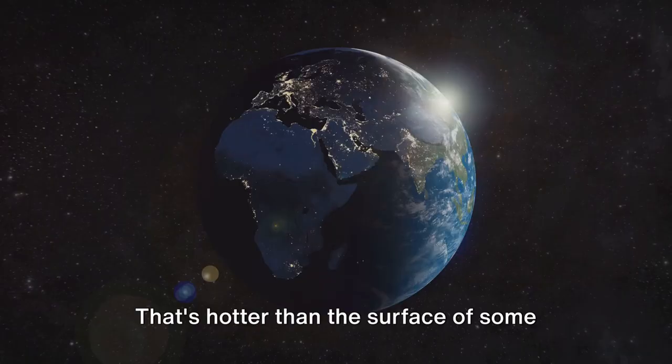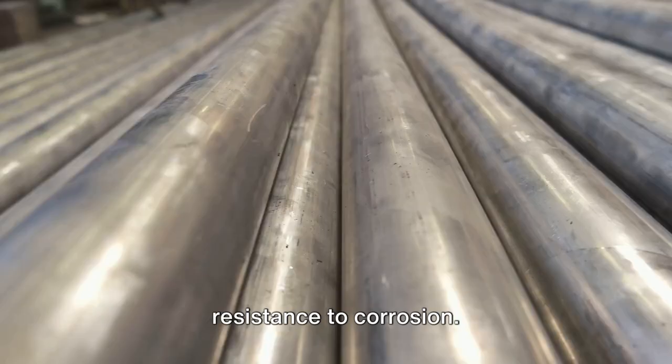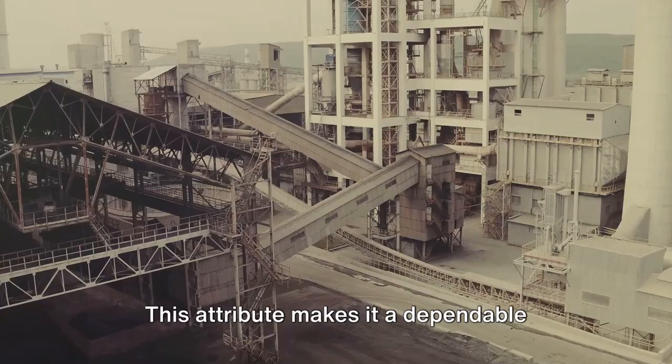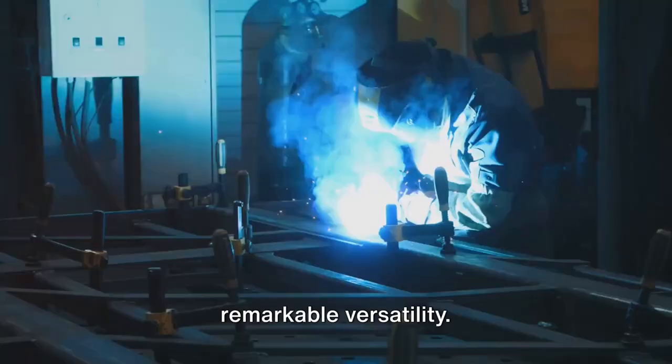Moreover, molybdenum has a natural resistance to corrosion. It's like the superhero of metals, standing tall against the onslaught of oxygen, acids, and other corrosive elements. This attribute makes it a dependable choice for various applications in demanding environments. And let's not forget molybdenum's remarkable versatility — it can be alloyed with other metals to enhance their strength and durability, proving its value time and time again.